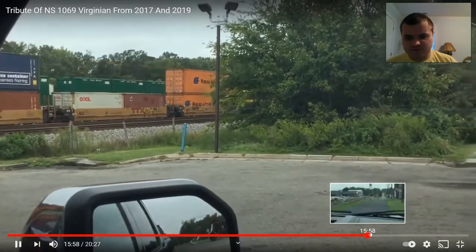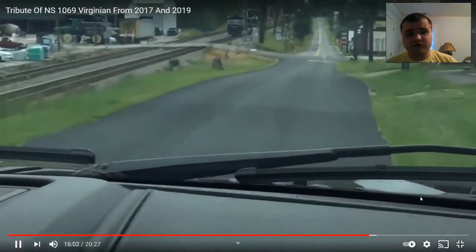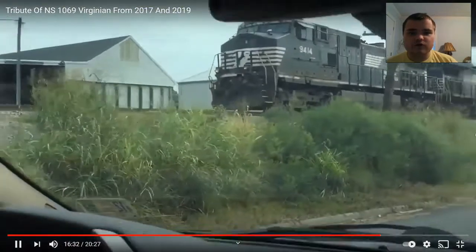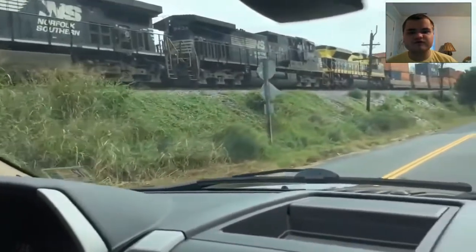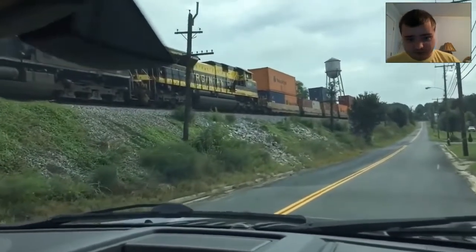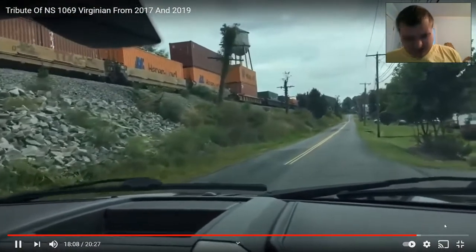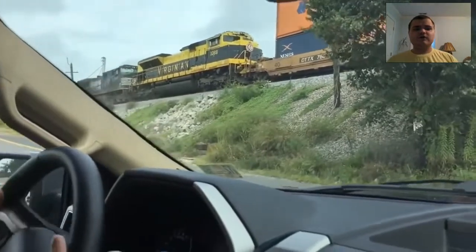And there it is heading west. Now for the idol in Burkeville. There it is parked in Burkeville, which is close at the crossing. Wow, look at the Virginium. Isn't that beautiful? I even got a close-up of the Virginium. It's so incredible. I even got the front of it — the front of the Virginium.